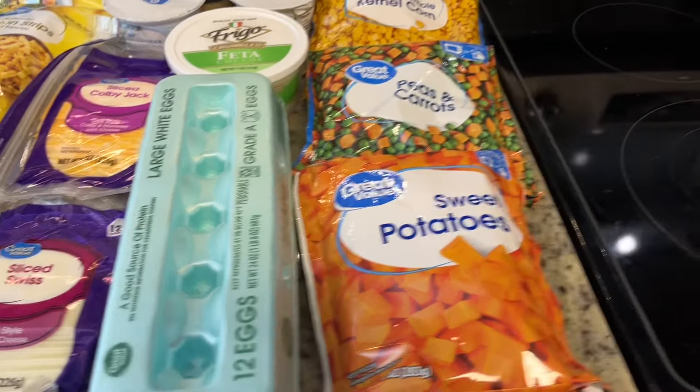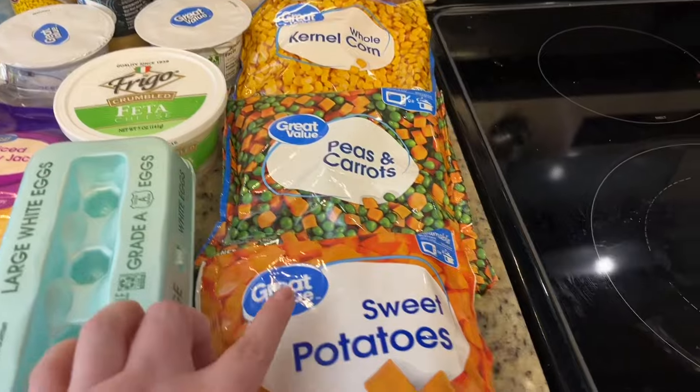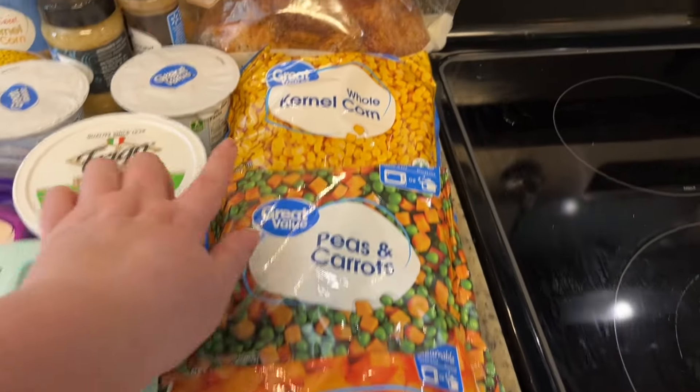Grabbed a package of eggs. And then for Happy and Peppers' food this week, I got sweet potatoes, peas and carrots, and corn.